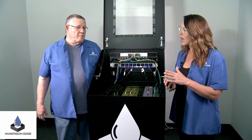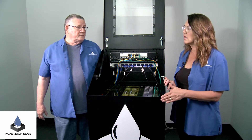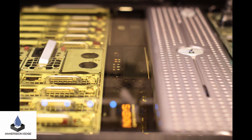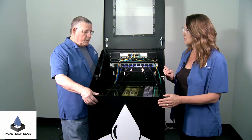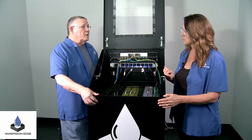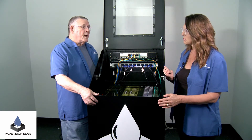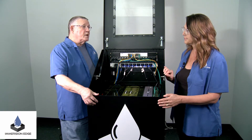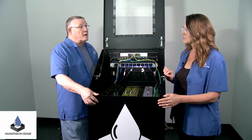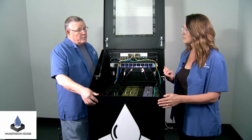With 100 kW density in one of our average tanks, you're talking about a complete game changer. With the advent of more and more bandwidth, we're able to take high-density compute to the edge because the bandwidth is out there. That's what immersion cooling is all about and that's what Immersion Edge is all about.